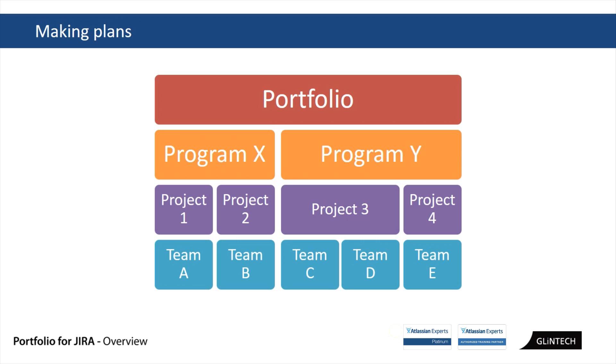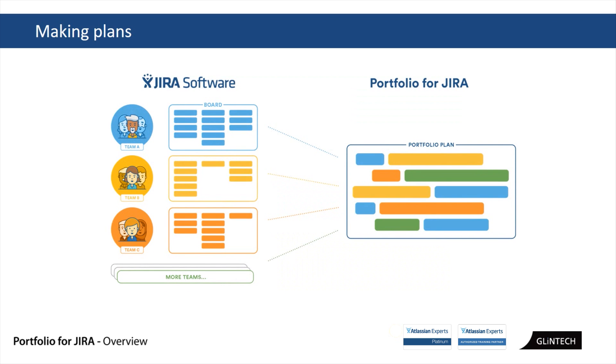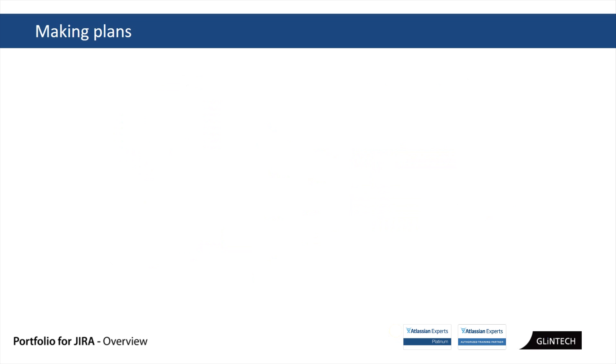Portfolio takes what you've always been doing in JIRA — your teams just carry on working the way they always have using their boards — and it rolls everything up into a nice portfolio plan. As simple as that. Now in terms of making plans, whether you're using JIRA Portfolio, Microsoft Project, or pen and paper, the same principles apply.